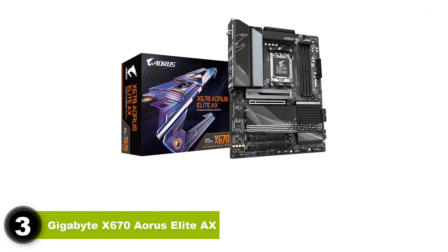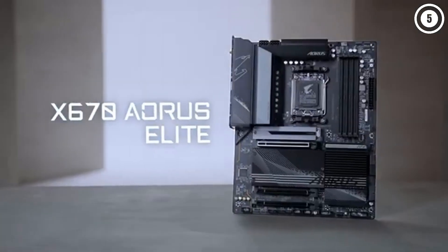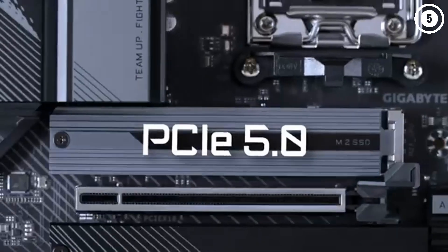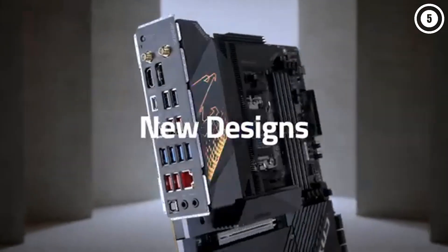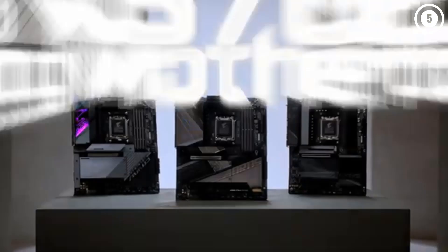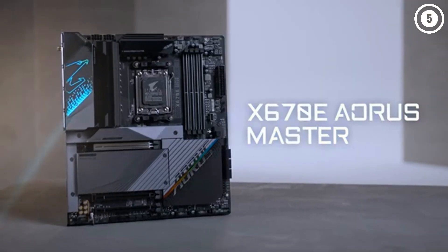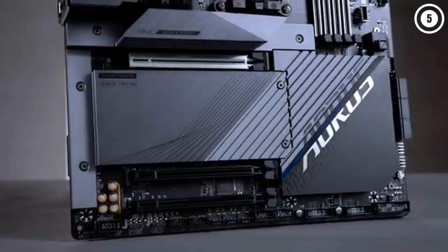Number 3: Gigabyte X670 Aorus Elite AX. The best X670 gaming motherboard, the Gigabyte X670 Aorus Elite AX comes with enough great features at such a reasonable price point that you shouldn't bother considering any X670E boards. Part of the reason X670E boards cost a lot is because of the high-quality signaling required for both PCIe 5.0 expansion and M.2 slots, but since PCIe 5.0 x16 for graphics cards means nothing right now, an X670 board is a perfectly viable option. At $289, the Gigabyte X670 Aorus Elite AX is a heck of a lot better value than X670E boards.